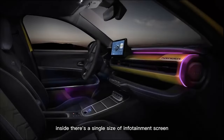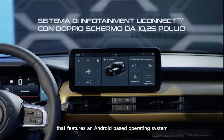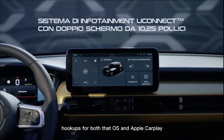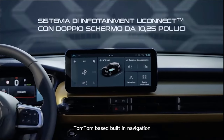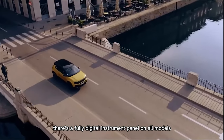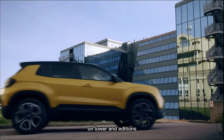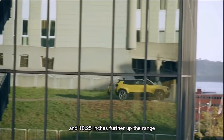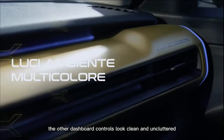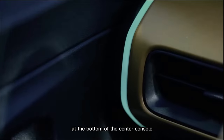Inside, there's a single size of infotainment screen — a 10.25-inch affair that features an Android-based operating system and wireless smartphone hookups for both that OS and Apple CarPlay, but TomTom-based built-in navigation. There's a fully digital instrument panel on all models too, although it will be 7 inches in size on lower-end editions and 10.25 inches further up the range.